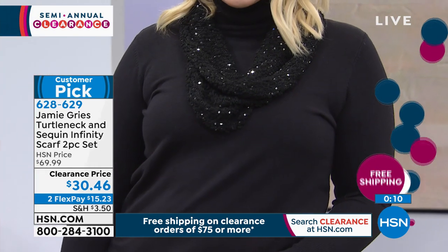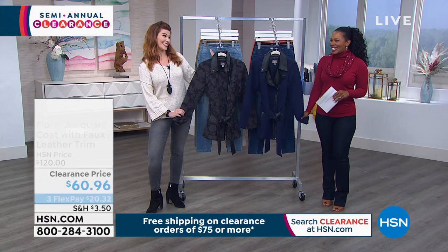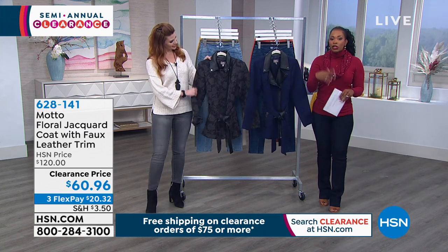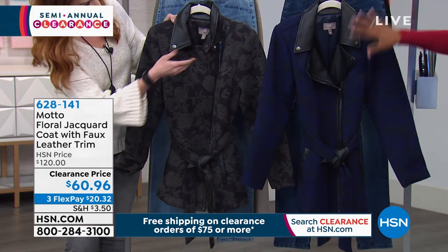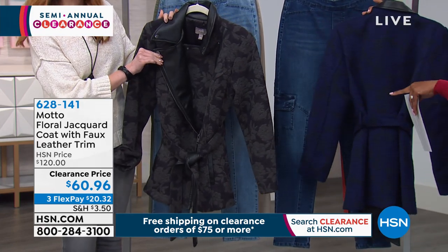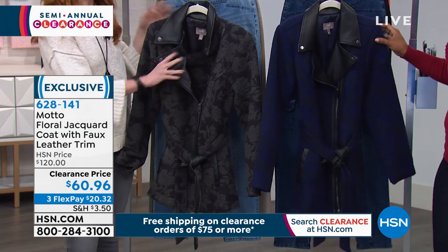You can use flex pay or take advantage of free shipping on clearance orders of $75 or more. This next piece is from Motto — clearance is a great time to discover new brands. This is the floral jacquard coat with a faux leather trim. The jacquard comes in navy floral or charcoal gray. It's a really cool coat, extra small to 3X.